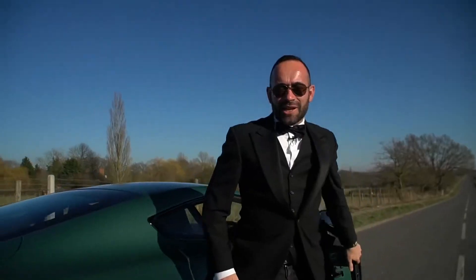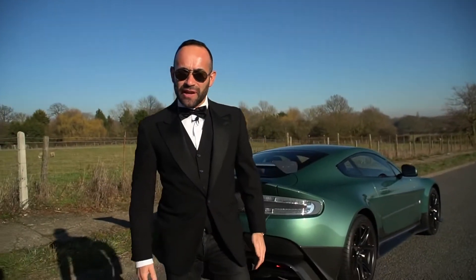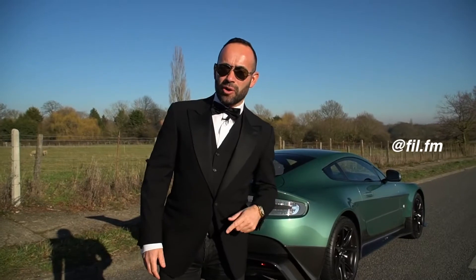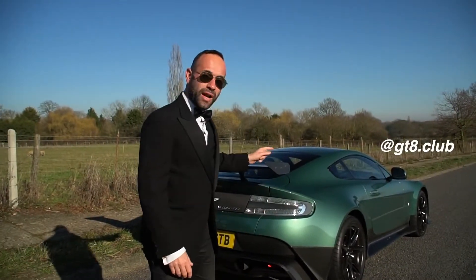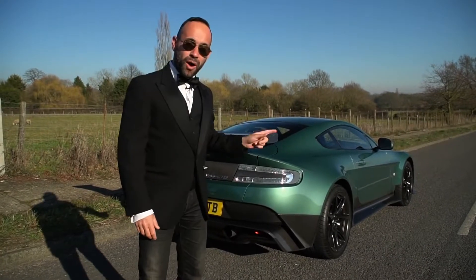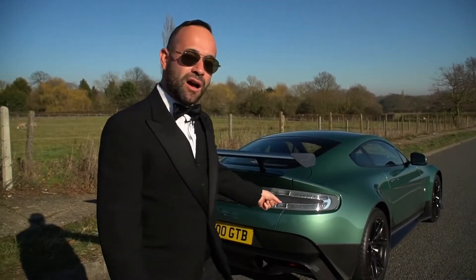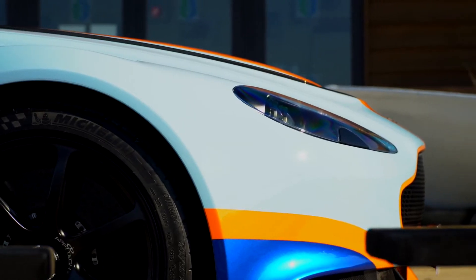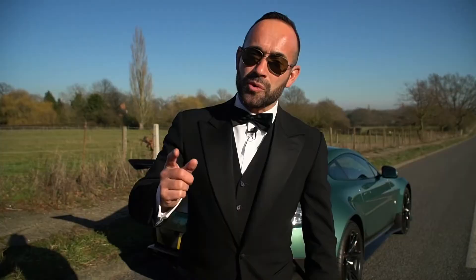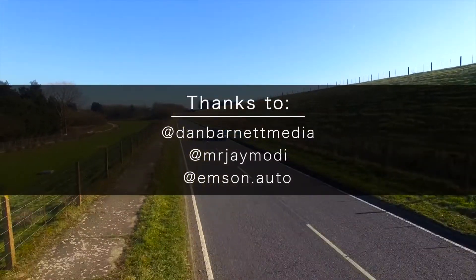Wow, what an incredible experience — the Aston Martin GT8. Thanks so much to Filippo for letting me drive his beautiful car. Go follow him on Instagram and the GT8 Club that he also runs. One of the best cars I've ever driven. Stay tuned because in the next video I'm going to take this car and put it up against something even more special from Aston Martin. Please subscribe — we'll see you next time.